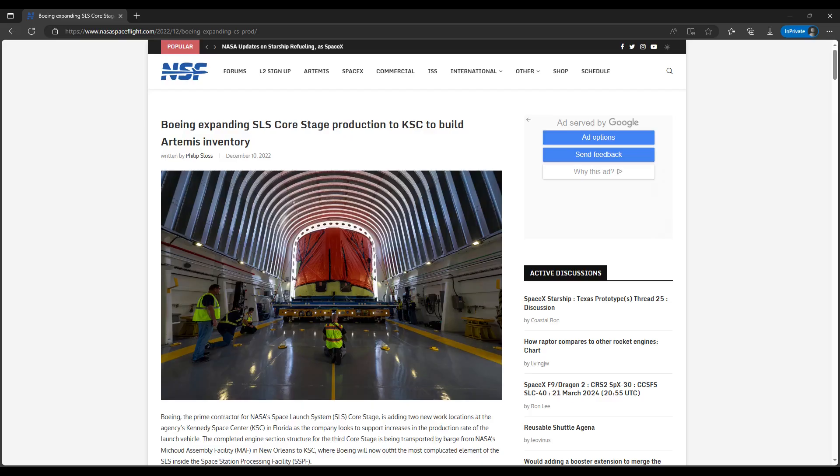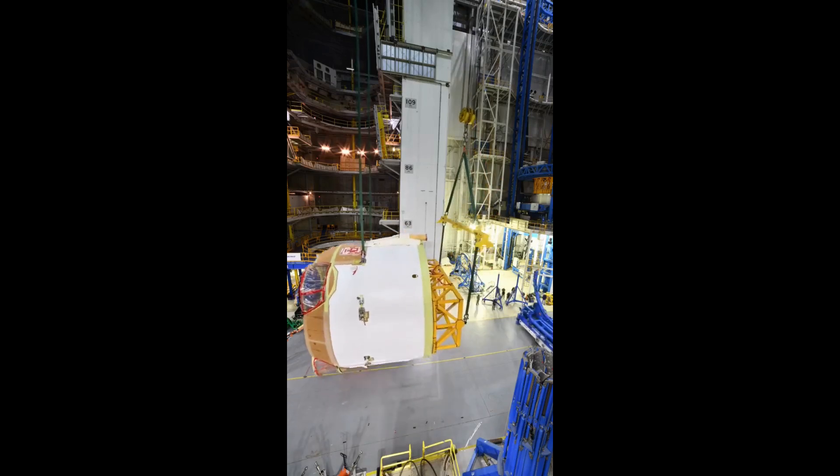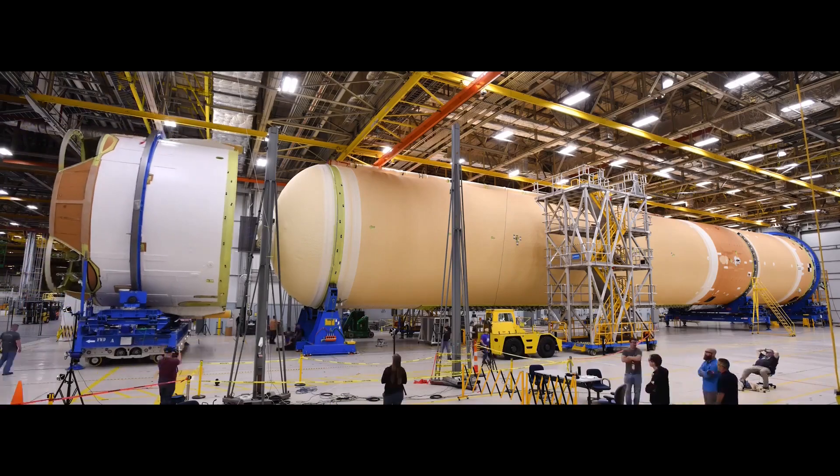Boeing announced its production expansion initiative in December 2022, right after Artemis I, moving core stage engine section integration and overall core stage final assembly to the Kennedy Space Center. At that time, delivery of the stage had become the first half of 2023, with engine section integration now expected to be complete at the end of 2022. There was some thought that the stage could be used to fit-check final assembly tooling to be installed in High Bay 2 of the Vehicle Assembly Building during 2023. However, neither the stage nor the tooling showed up in the VAB last year. As it turned out, the engine section was not rotated to horizontal until February of 2023, and it was another month before it was mated to the rest of the stage in mid-March 2023.